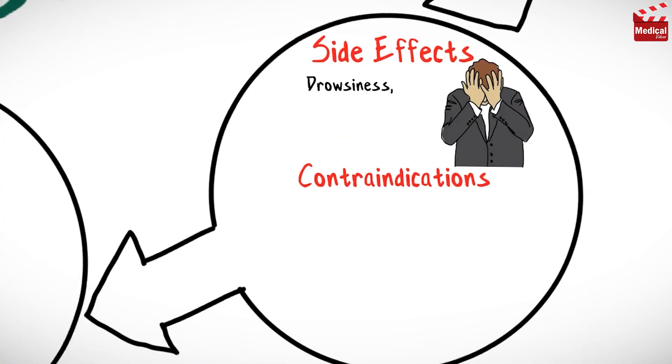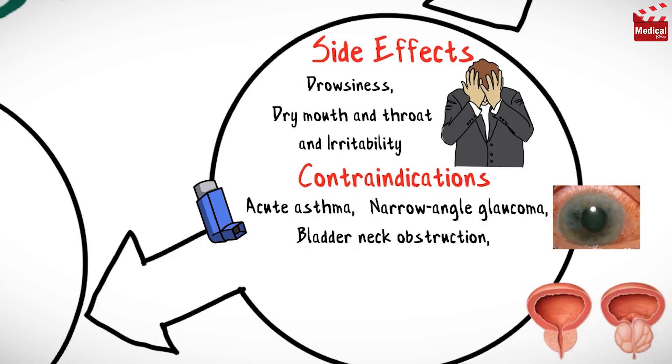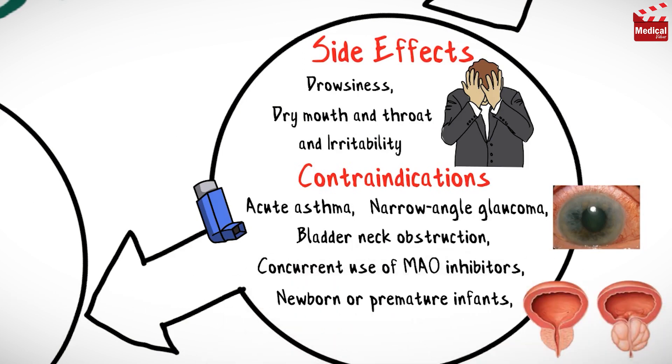Clemastine may cause drowsiness, dry mouth and throat, and irritability. It is contraindicated in cases of acute asthma, narrow-angle glaucoma, bladder neck obstruction, concurrent use of MAO inhibitors, and in newborn or premature infants and nursing mothers.